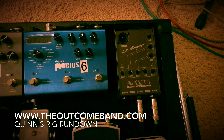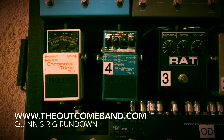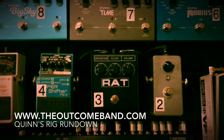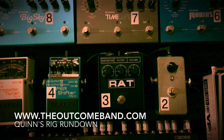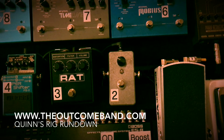I've got an LR Baggs acoustic DI — not so crazy. Tuner — not that crazy. Super Shifter — you can do a lot of crazy stuff with this, kind of crazy. I've got the RAT. I'm going to be completely honest with you guys, it's not long for this pedal board. So if you see me at a gig and it's not there — sayonara.